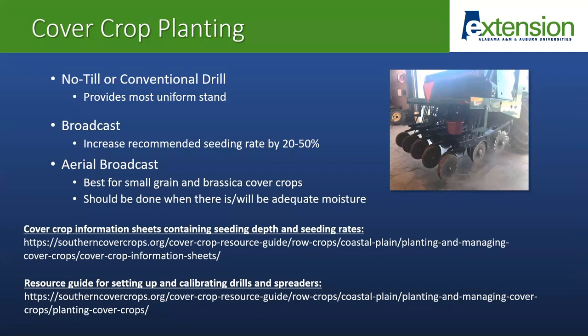When it comes to planting cover crops, drills are obviously going to provide the most uniform stand because we can ensure good seed-to-soil contact. For broadcast, we're typically going to need to increase whatever our recommended seeding rate is for drilling by about 20 to 50 percent. Aerial broadcasting is another method that can be used to plant cover crops and ensure that we get them in early, but this tends to work best for small grain and brassica cover crops. For any broadcasting, we really need to make sure that we've got adequate moisture when planting. I've got some links to the Southern Cover Crop Council website — we have some information sheets that show seeding depth, seeding rate, and preferred varieties for some different cover crop species, as well as a resource guide for setting up and calibrating drills and spreaders.